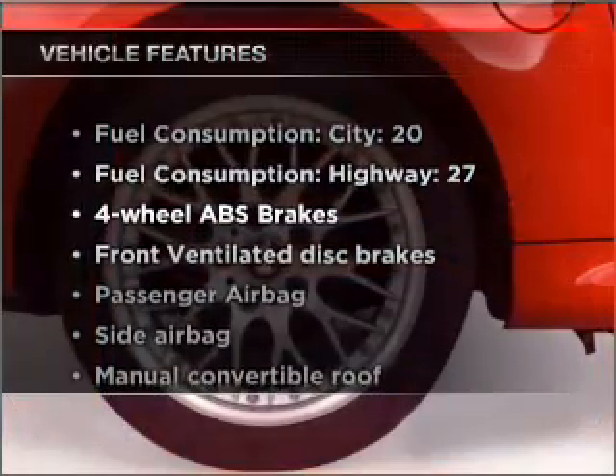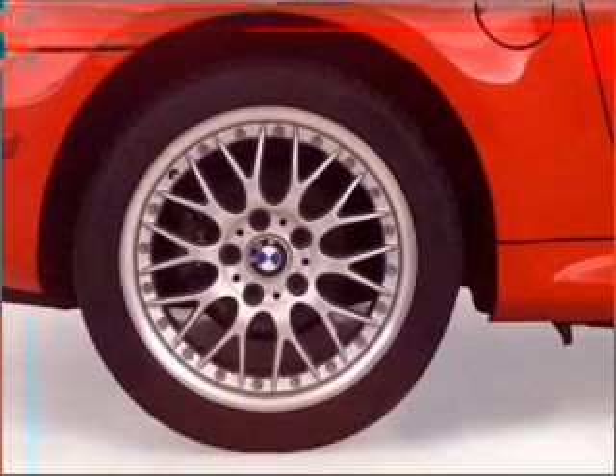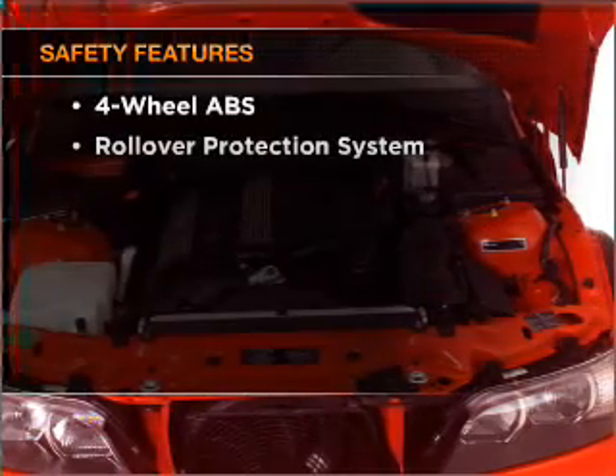Plus, enjoy these notable features that are included in this vehicle: air conditioning, power door locks, power windows, power steering, power mirrors, an alarm system, and an AM-FM stereo.